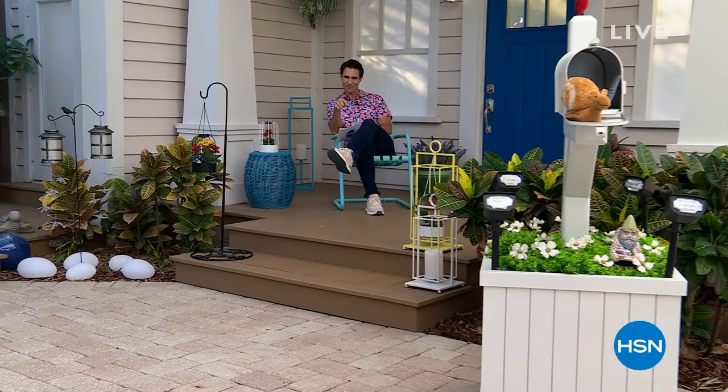Hi there. Welcome into HSN. Welcome into Guys in the Garden. My name is Ty Mayberry. I'm just stepping in for a guide today. If you want to connect with me on social media, you'll see right below my name, Ty MayberryHSN — that's on Instagram. I'd love for you guys to reach out. Let me know what you're up to, and what you're looking forward to in your outdoor spaces and in your garden.